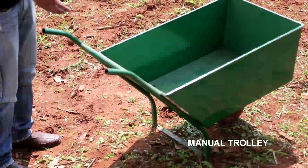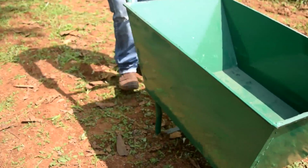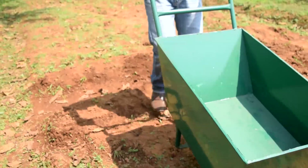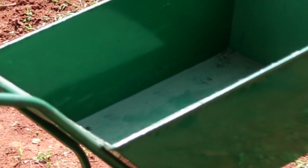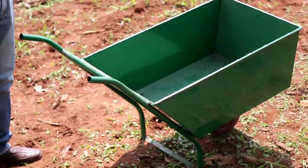The manual trolley is an equipment used for transporting commodities such as seeds, fertilizers, tools, etc., which are used in the field. By using this equipment, farmers can get relief from carrying loads on their backs. The manually operated trolley with a single wheel is available at a cost of Rs.3,100 from ICAR-OMYAM.